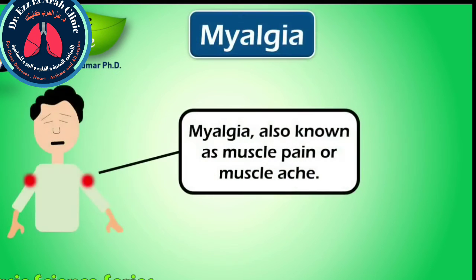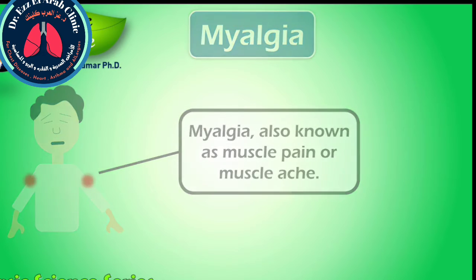Myalgia, also known as muscle pain or muscle ache, is a symptom that presents with a large area of diseases. While the most common cause is the overuse of a muscle or group of muscles, acute myalgia may also be due to a viral infection.